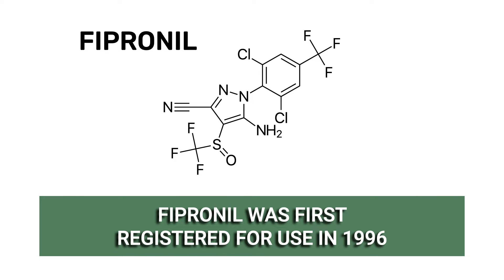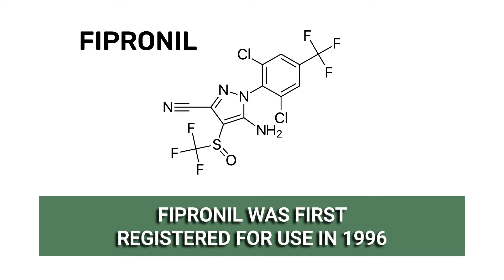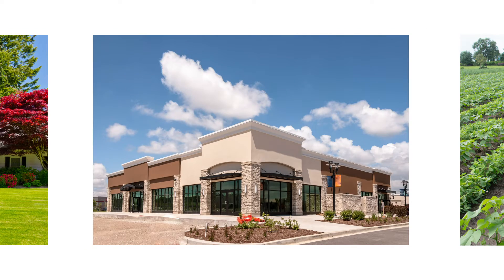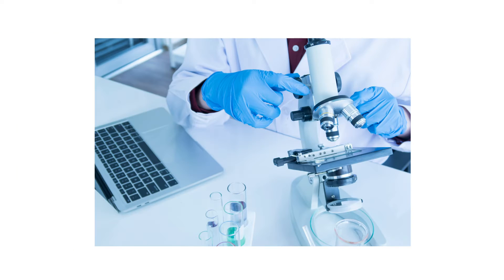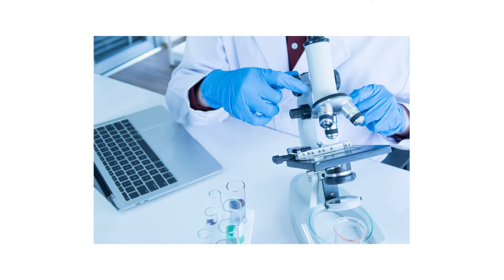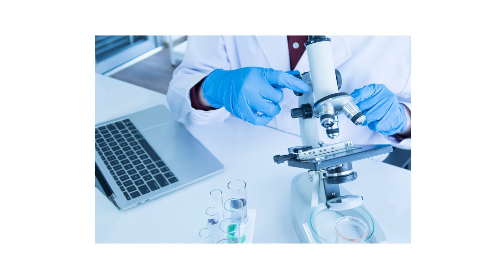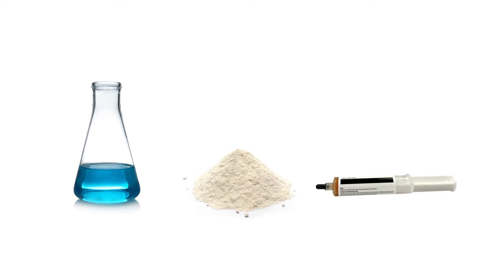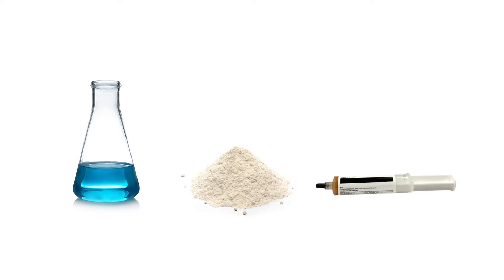Fipronil, first registered by the U.S. EPA in 1996, is a phenylpyrazole insecticide used to control many insect pests in households, commercial properties, and agriculture. Phenylpyrazole insecticides are relatively new in the pesticide industry, having been created to combat increasing resistance against more common pesticides developing in target insects. Fipronil can be found in many products, like liquids, granules, and bait gels.